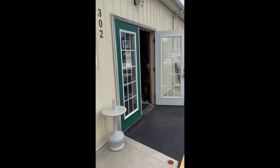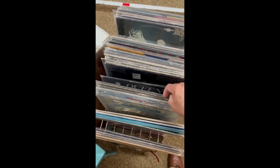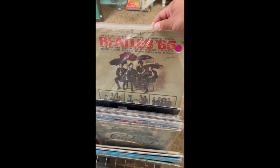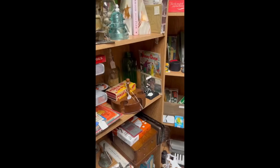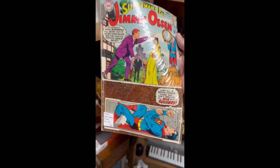The first thing I come across is a dealer with really cool rock and roll records. They had some KISS, AC/DC, Queen, Simon and Garfunkel, Beatles. A vendor a couple booths down had the first comic book of the day and this was Superman's Pal Jimmy Olsen — really bad condition and they wanted 10 bucks, so I put that baby right back.